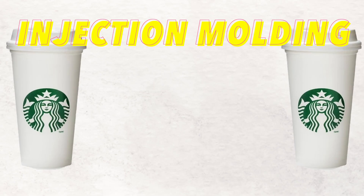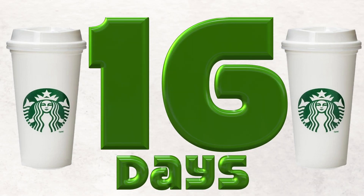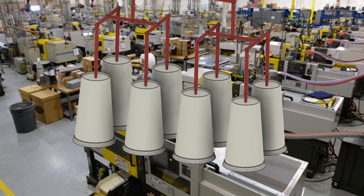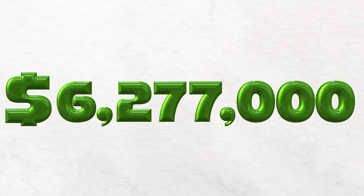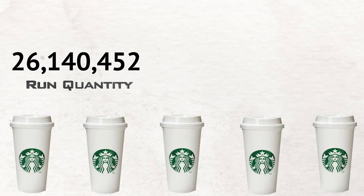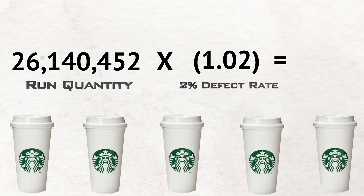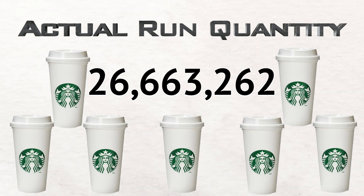Let's run through the injection molding numbers. It would take just 16 days to injection mold a year's supply of Starbucks cups, assuming 20 injection molding machines each using an 8-cavity family mold. The total cost would be $6,277,000. For quantity, we use our annual figure of 26,140,452. With a 2% defect rate, our actual run quantity is 26,663,262 parts.